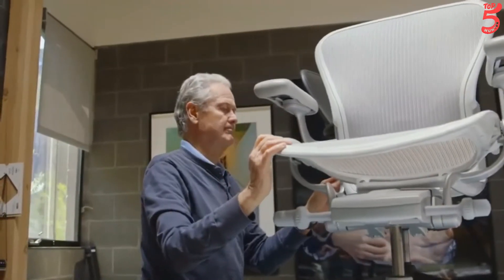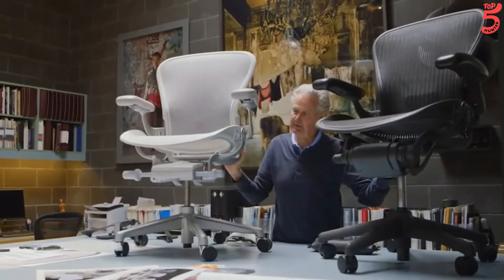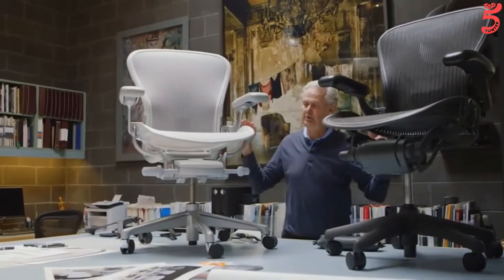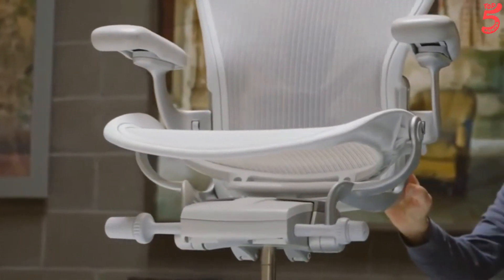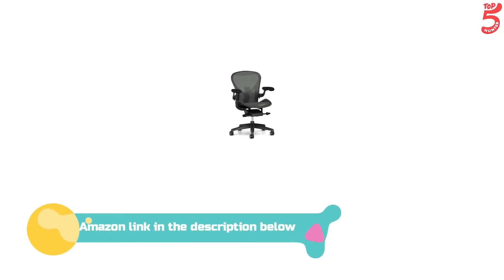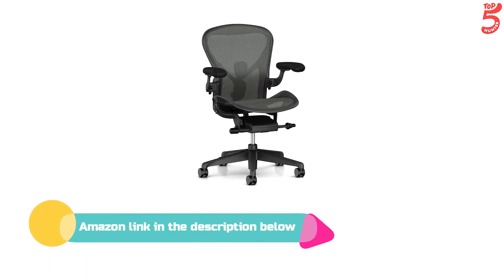The tilt limiter lets you set the recline range at one of three postures, and tension control lets you adjust the amount of effort needed to recline comfortably. If you like this product, please check out the Amazon link in the description below.